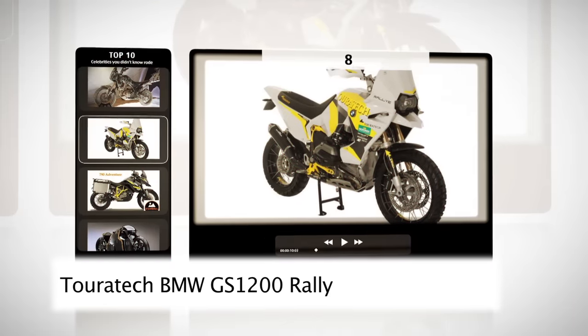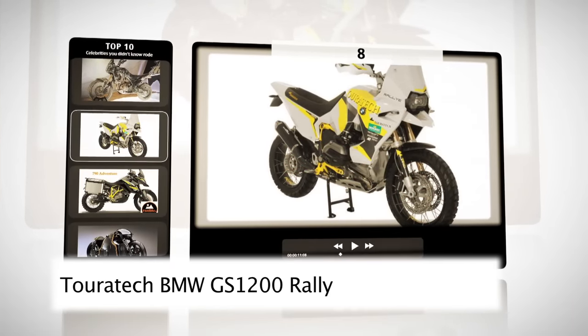At number eight, we have Tourtec's awesome BMW GS1200 prototype rally kit.